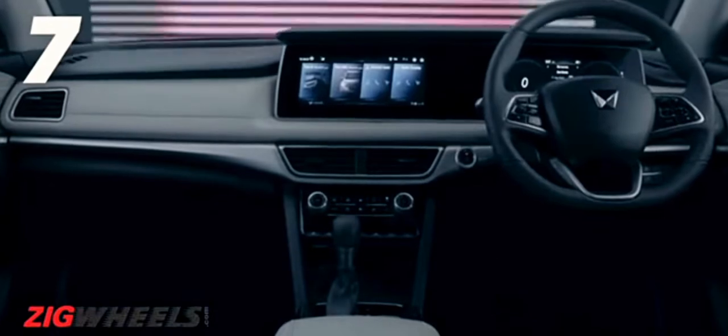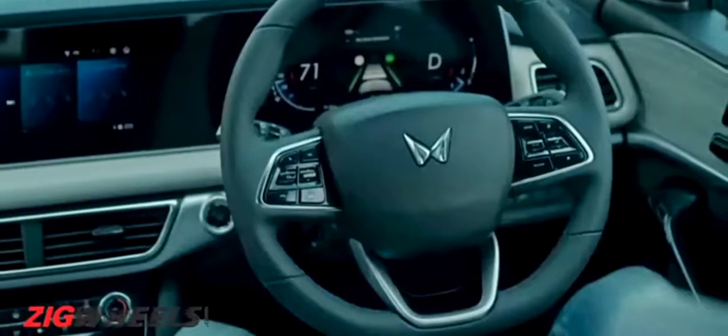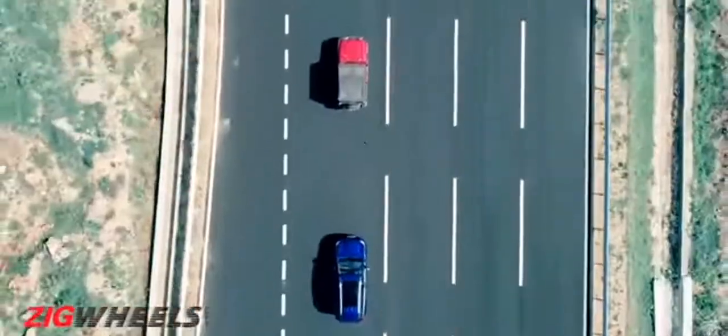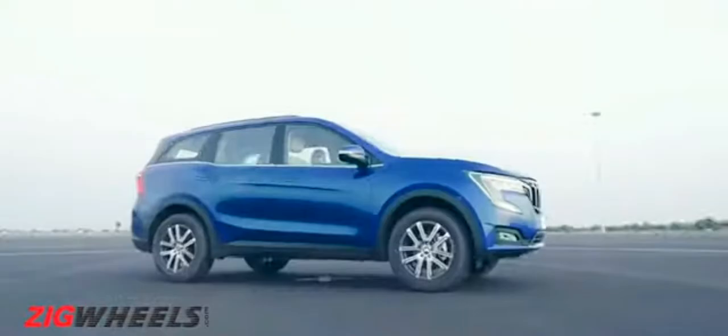Mahindra is also bringing in advanced driver assistance systems to the party. Thanks to its front-facing radar, the XUV700 is capable of adaptive cruise control, lane keeping, and auto emergency braking. Phenomenal! It also gets dynamic stability control and up to seven airbags.